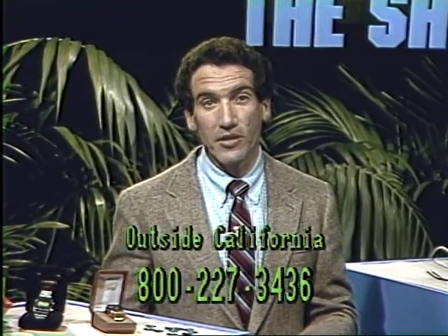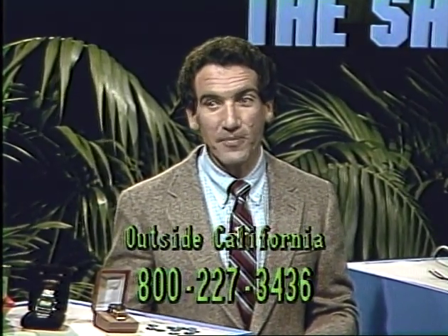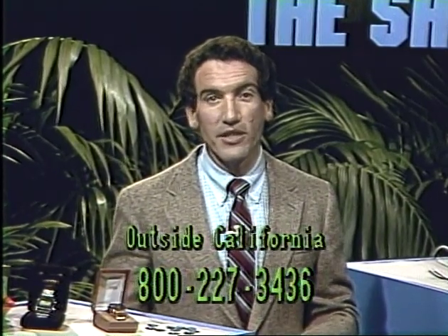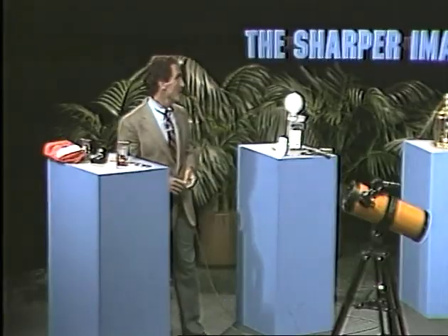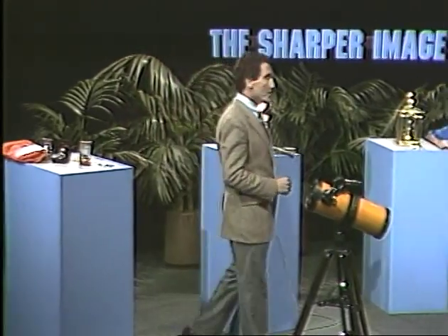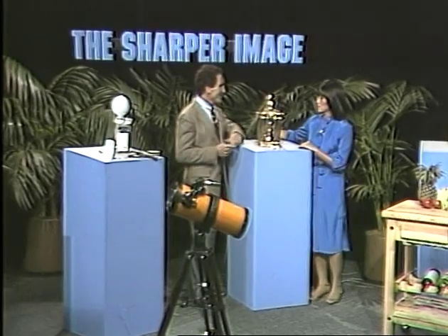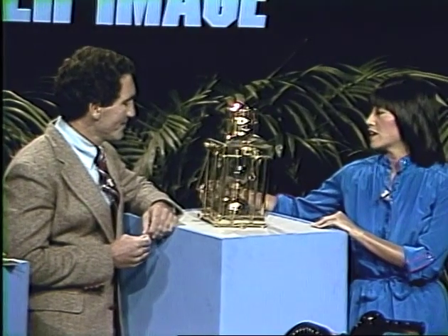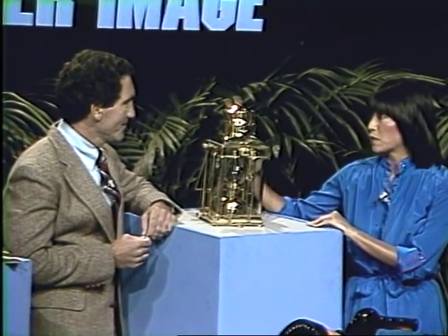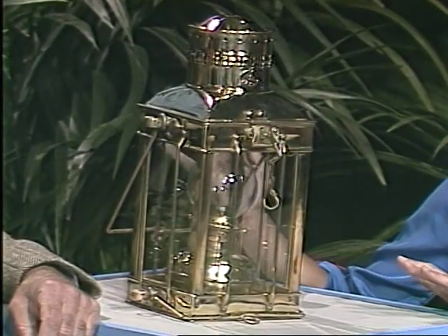This is the last time we'll be able to do this watch offer because based on the number of orders we've been getting, I don't think we'll have any watches left after tonight's show. If you'd like one of these watches, this is the last chance you'll have to get one. Tonight I've invited Elise Ng, my co-hostess, to show me the lantern — and to show you the most incredible bargain I've ever seen in a nice brass lantern. This is called the Captain's Lantern — it's an authentic reproduction of an English cargo lamp, beautiful solid brass.